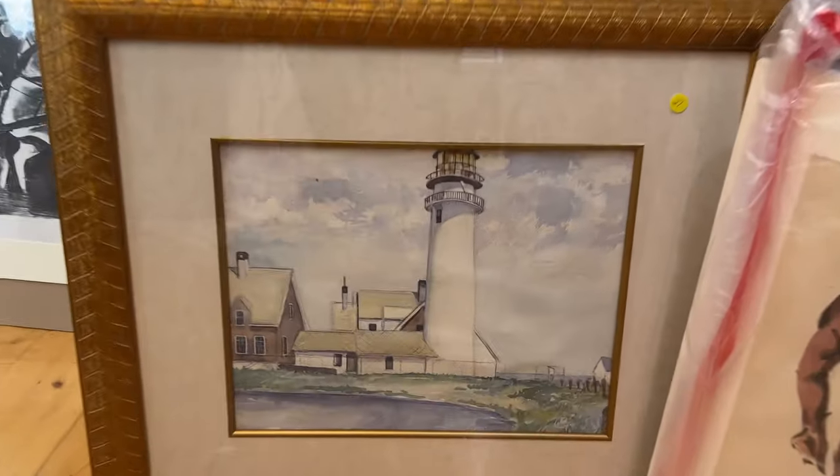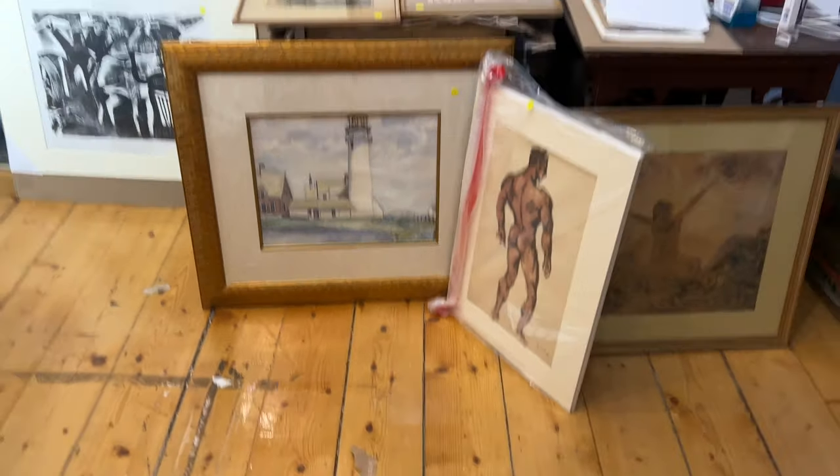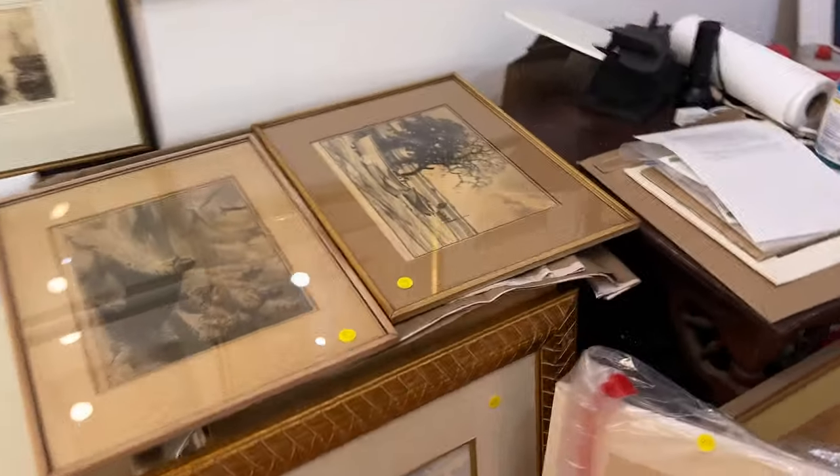Beautiful Highland Light piece — stepping back. These are the Gordon Grants.